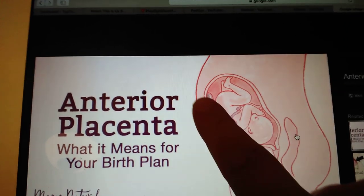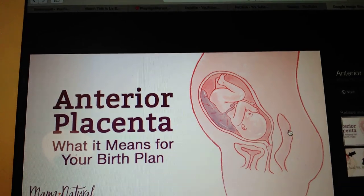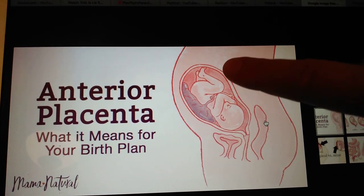But as you can see, since the placenta acts like a big cushion, I'm not going to be able to feel that as much as if my placenta was posterior. Posterior would be if it attached back here.